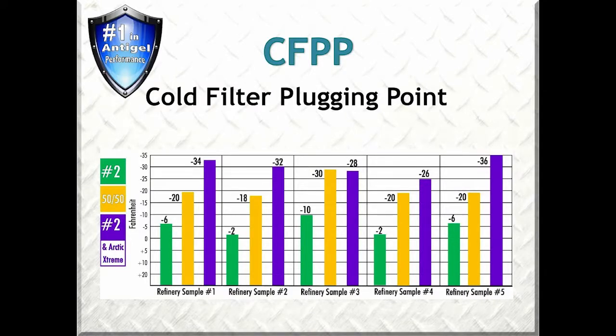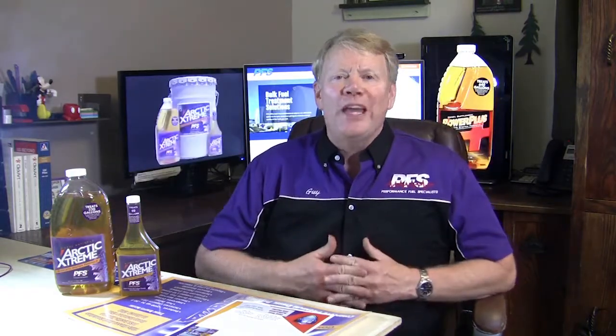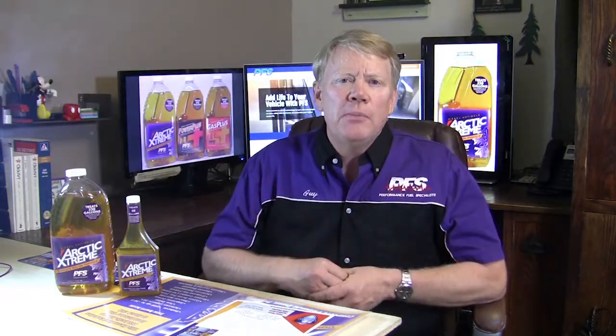PFS anti-gels and number 2 fuel will outperform a 50-50 blend 90% of the time. But as you can see on the chart, looking at refinery number 3, the 50-50 blend is actually slightly better than number 2 with anti-gel — this indicates a viscosity failure at minus 28. Did you know that doubling the amount of PFS anti-gel will not make your fuel run to any colder temperature? At its regular treat rate, it has already reached the maximum temperature reduction you can get with any anti-gel. You can add any competition on top of it; it will not get any better.